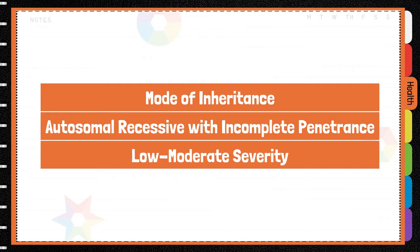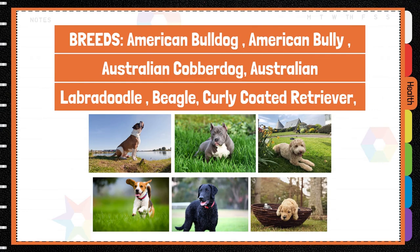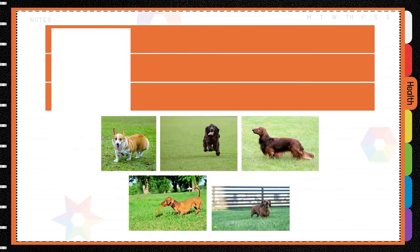They gradually lose all vision. Mode of inheritance is autosomal recessive with incomplete penetrance. Breeds affected include the American Bulldog, the Australian Labradoodle, the English Springer Spaniel, Dachshunds, Pembroke Welsh Corgi, and many more.